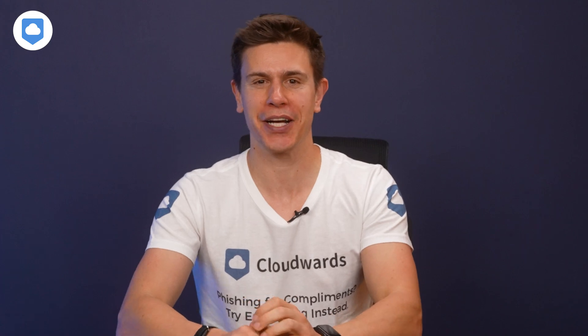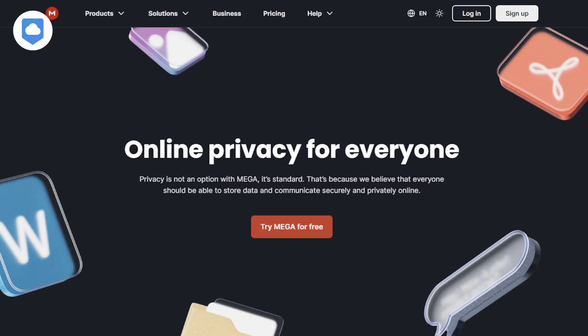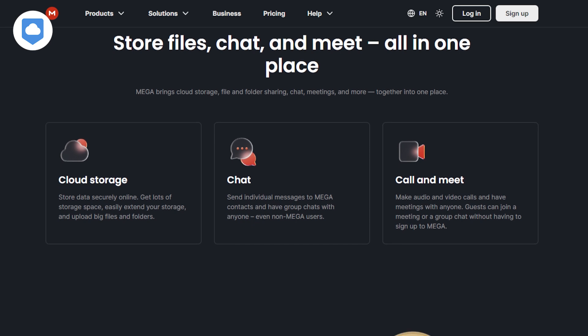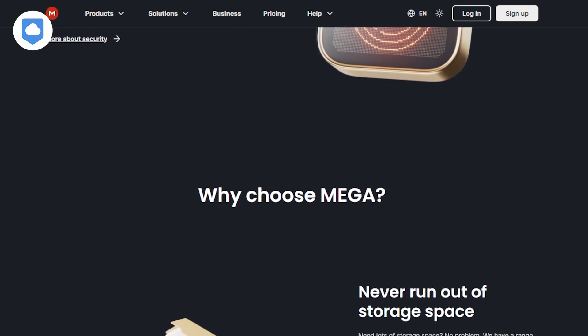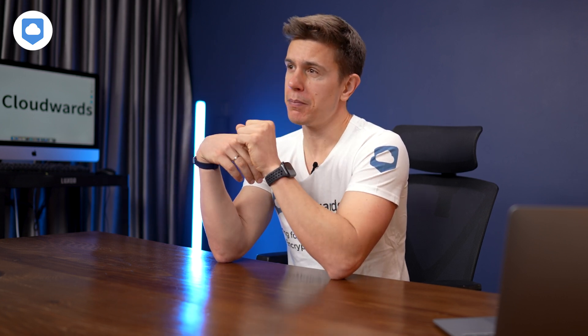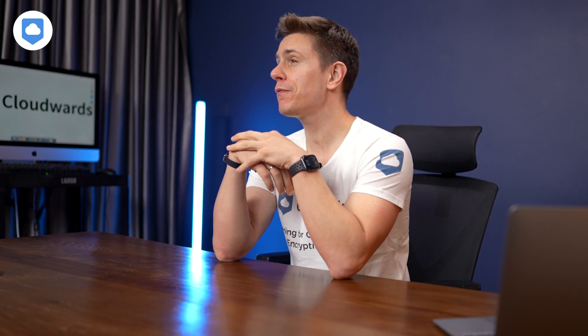Right off the bat, I'm going to tell you I'm a big fan of Mega. For me, it's doing all the right things: best-in-class security, large storage options, and one of the best free plans in the space. It's also adding new features to the product — some of them are ready to go and others are still in beta testing, but I'll cover them so you know what to expect if you sign up for the service.